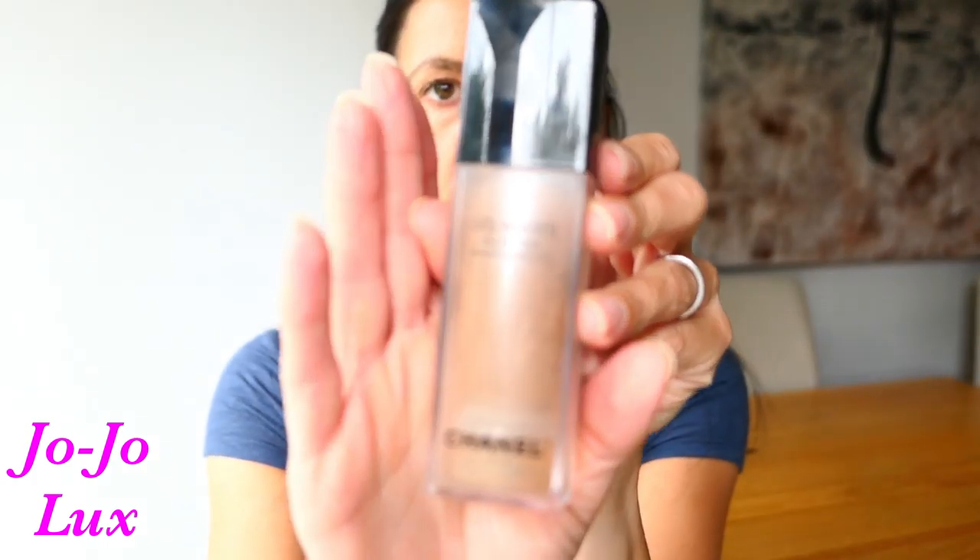Hello and welcome to my channel. This is going to be a quick video today. I thought I'd give you an update on something. But first off, in my last video I showcased, for the first time, the Chanel Le Beige Eau de Tint Waterfresh Tint — basically a very, very sheer, lightweight foundation.